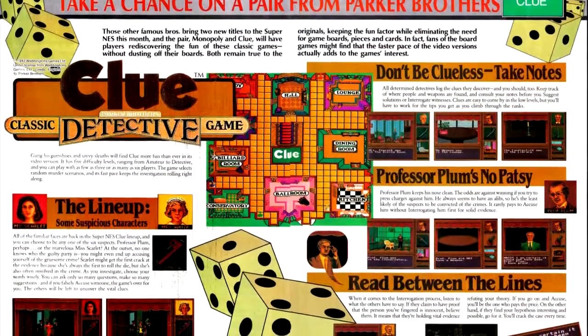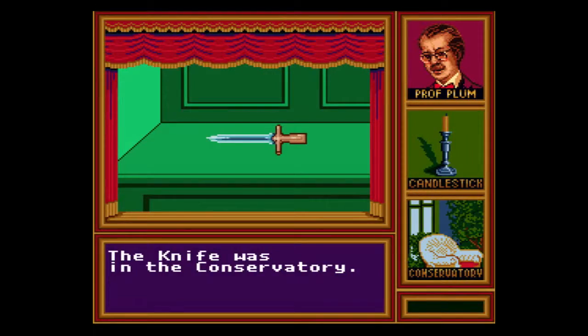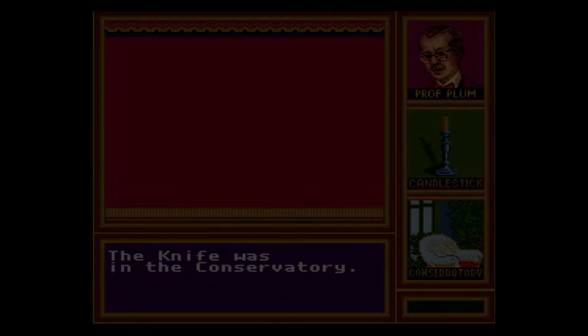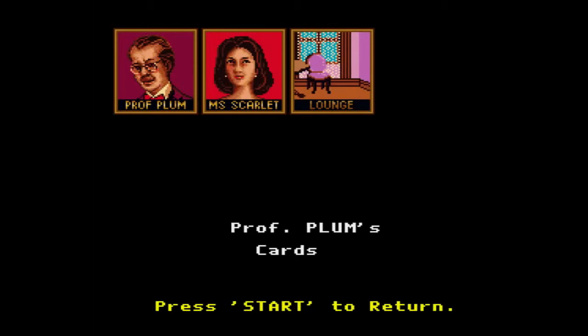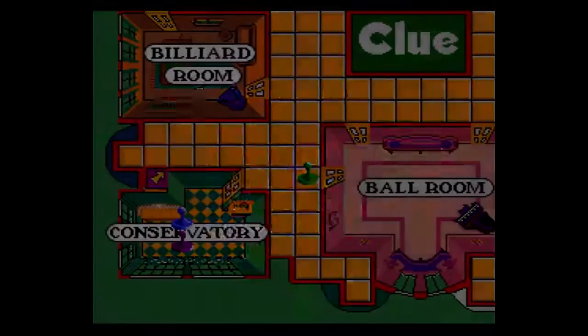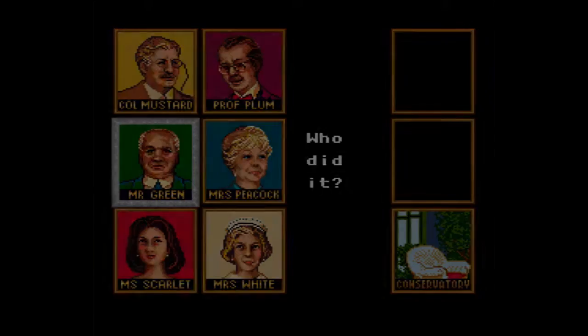Next up is Clue, which is based on the board game, and this is a board game I've never seen adapted before or since for consoles. Clue is a rather impressive adaptation — it gets the rules and tone of the board game right — though it does have one significant flaw that the board game has and doesn't really house-rule around: moving through the manor is determined through random dice rolls, which really only serve to pad out the game. You would not change the gameplay in the slightest, and would certainly speed things up, if you simply eliminated random movement and just used the dice roll to determine turn order. This is a game you will need notepad and paper to play, as the game does not track the information you've picked up from interrogations and suggestions. Still, it's fun, and just as faithful an adaptation as the earlier adaptations of Monopoly.